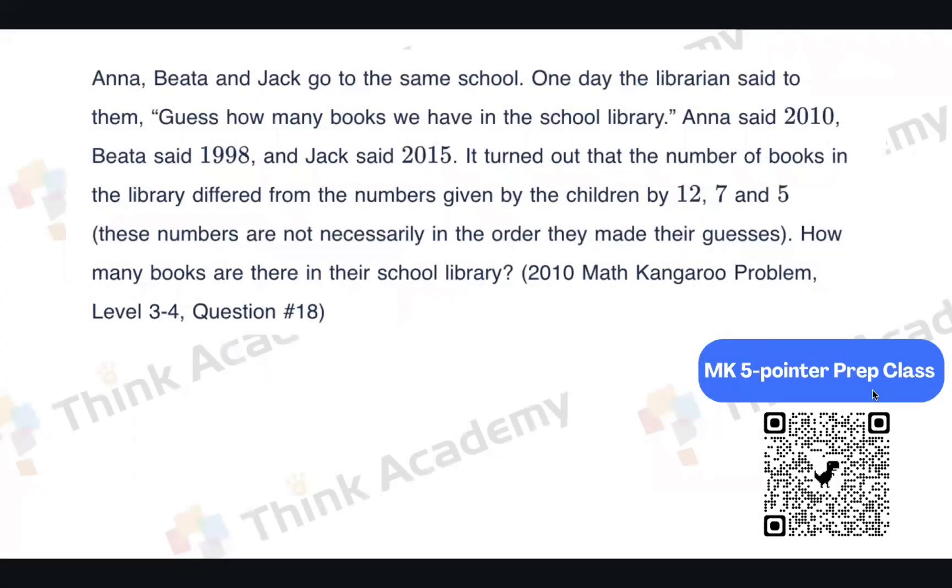Hi guys, welcome back to our day four practice. The first one: Anna, Pete, and Jack go to the same school. One day, the librarian said to them, 'Guess how many books we have in the school library?'